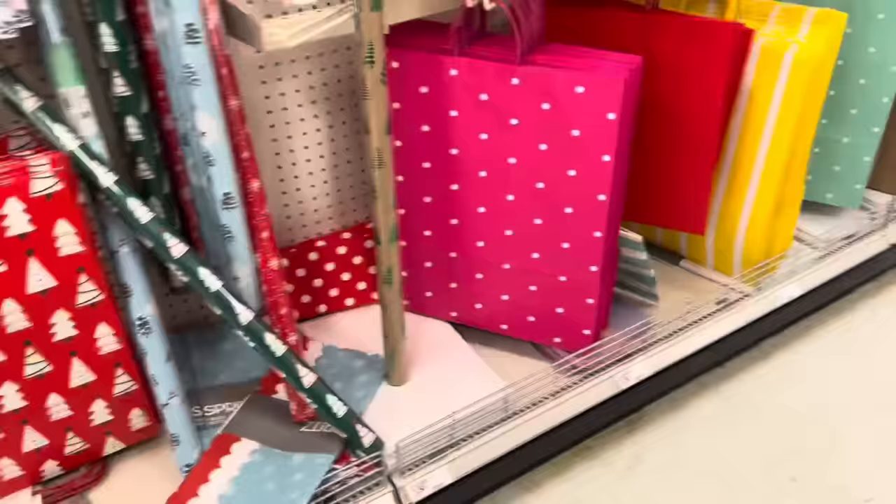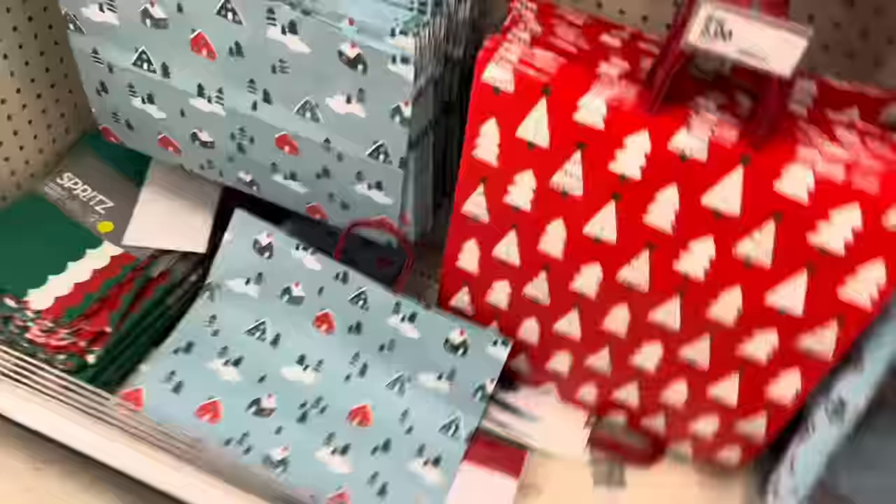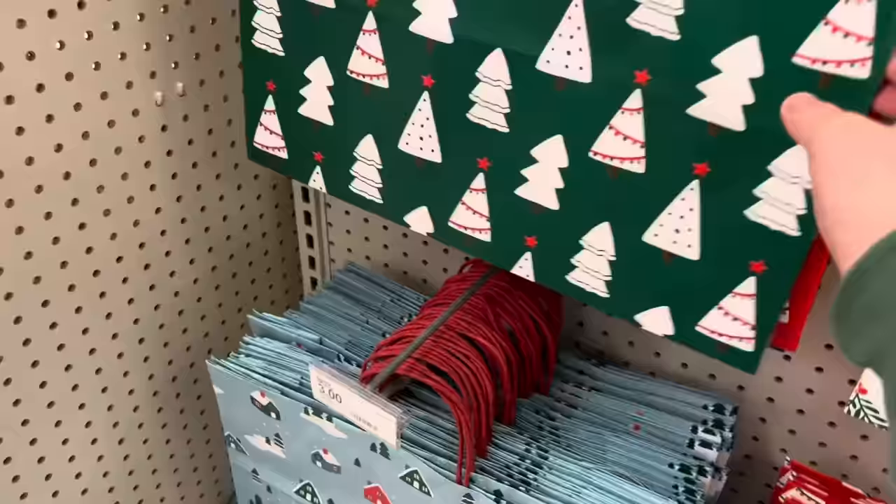I almost forgot — we need to get bags. I found bags. It's a very slim bag selection for big bags, but it's fine. This wrapping paper is really cute but we're doing bags. I think this bag — because it comes in a two-pack — so I'm going to get that bag, it's $5. And then we have $39.51 left.